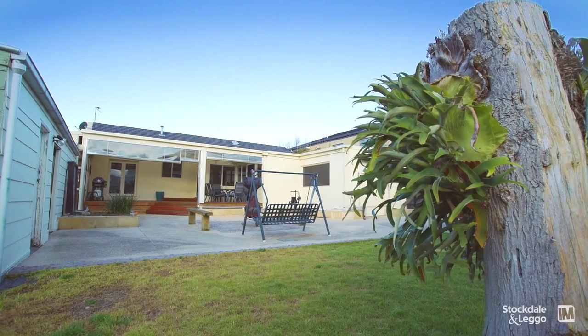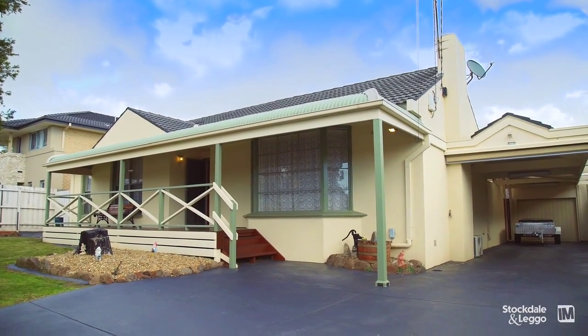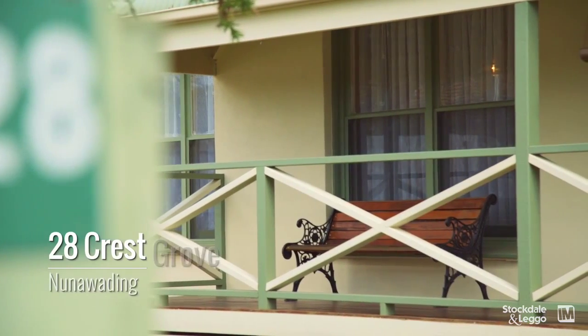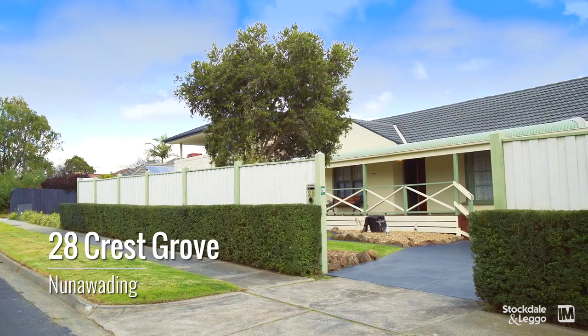What sets this property apart from others in the area is definitely the land size — it's nearly 800 square metres. It's been in the family for generations, and it gives the opportunity for the next person to either make this their family home or an opportunity to get into the City of Whitehorse, in particular Nutterwadding.